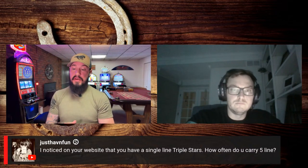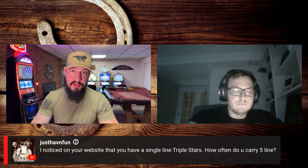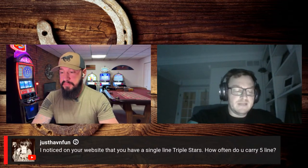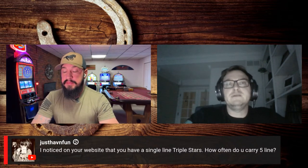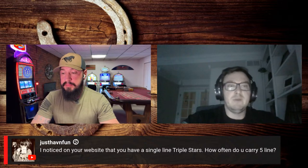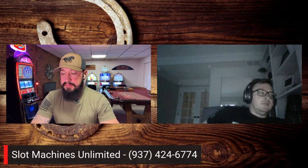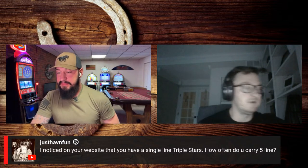A channel member noticed single line Triple Stars on the website and asks how often do you carry five-line Triple Stars. It's hit or miss — it's whatever comes in from the casino when I bid. It'll just say Triple Star, so I might have three in my warehouse right now or I may not have any for three years. With the S2000s, we don't do a lot of game kit changes anymore for time purposes. But it's obviously something somebody could do at their house.